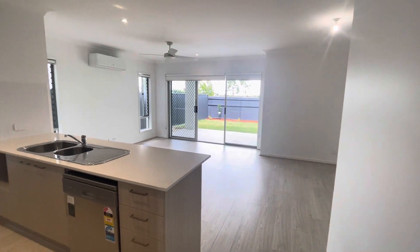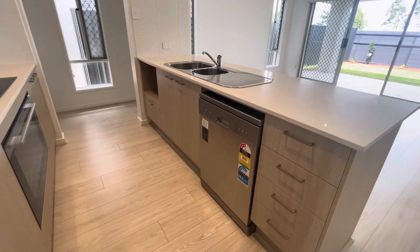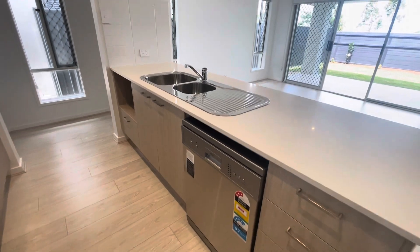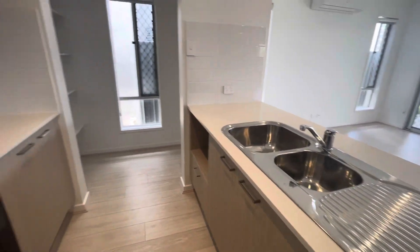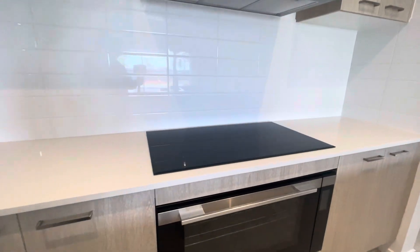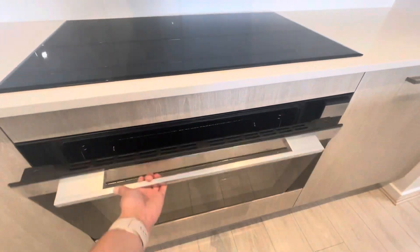And then we've got the beautiful open plan for your kitchen, living and dining. Starting off in the kitchen you've got your middle island there with dishwasher, sink and microwave nook, and then the cooktop and oven on the far side. Nice big oven, fridge space, and this is your pantry.